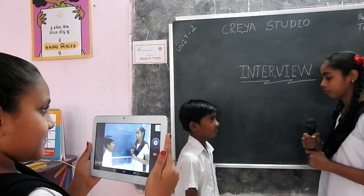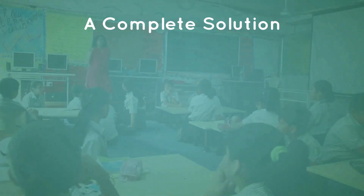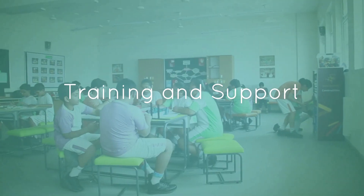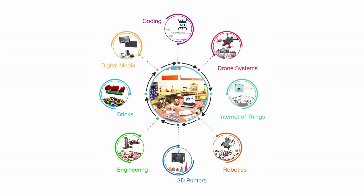Since 2012, Kriya Learning has been pioneering the implementation of true STEAM learning and design thinking programs for K-12 students in India and globally, with a complete solution that includes lab setup and tools, project curriculum, training and support, and 360-degree reporting. Kriya delivers impactful learning outcomes and the best return on investment.